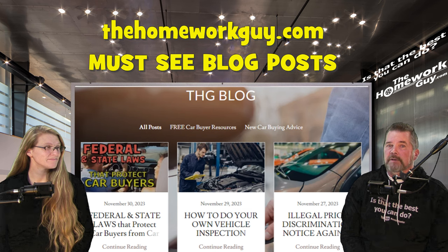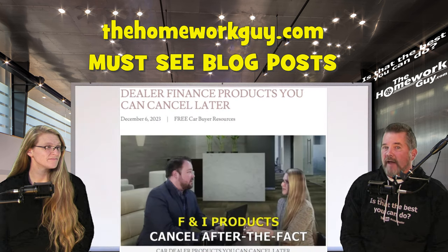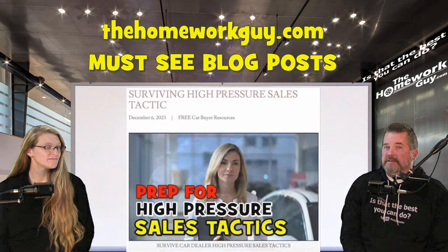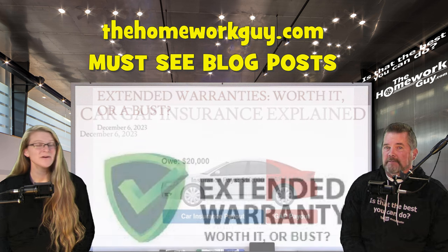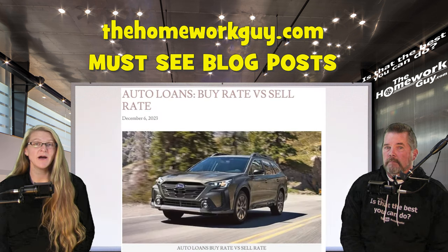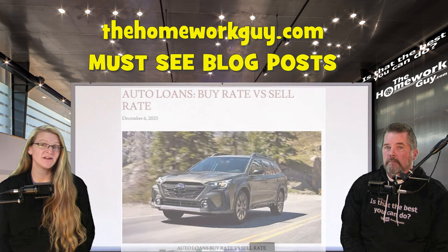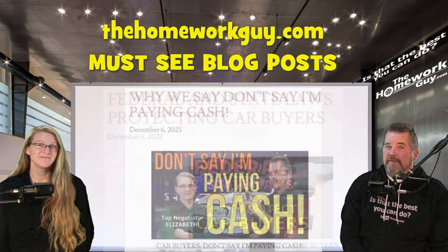I'm going to wrap up by highlighting the great free resources on our website for car buyers. Starting with the car buyers blog lineup: dealer finance products you can cancel after the fact, how to survive high-pressure sales tactics, extended warranties — worth it or bust, car GAP insurance explained, and auto loans buy rate versus sell rate. That wraps up the blogs about the finance office.